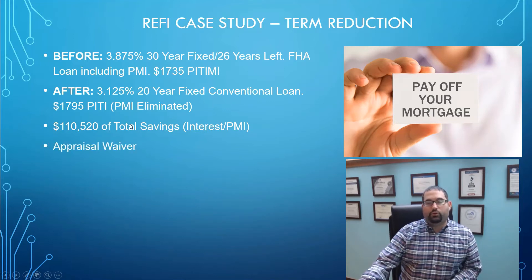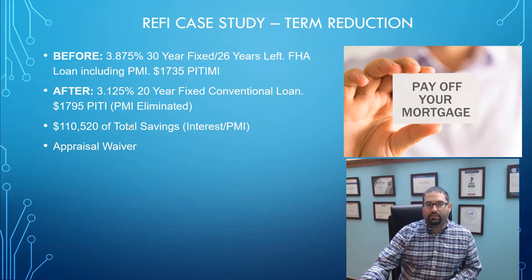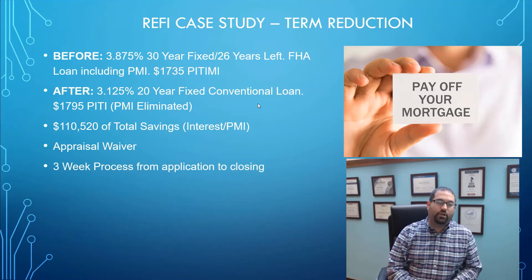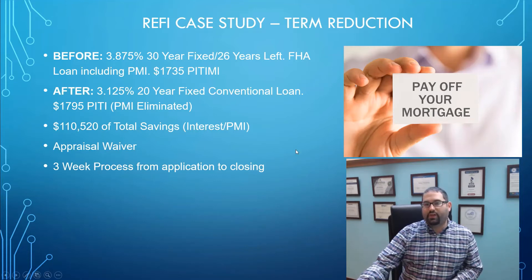The other great thing was we got an appraisal waiver. Right now these appraisals are taking forever to come back because everyone is so busy with the record low rates and the housing market on fire. Getting the appraisal waiver allowed us to close this from start to finish — from application to closing — in a three-week process. Anyone that says a refinance is difficult or time-consuming hasn't been through this type of streamlined process. You just have to have somebody who understands the process in detail and knows what documents the underwriters are looking for to give you a smooth outcome like this.